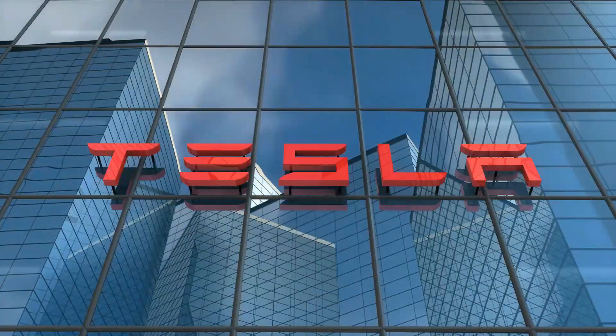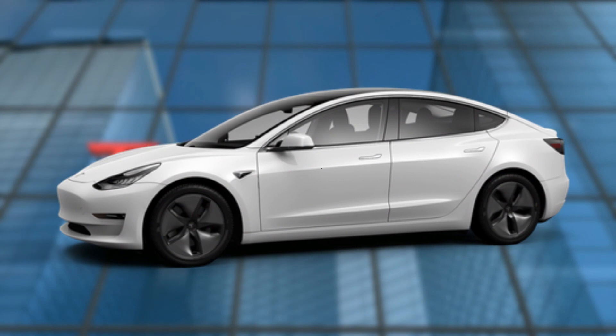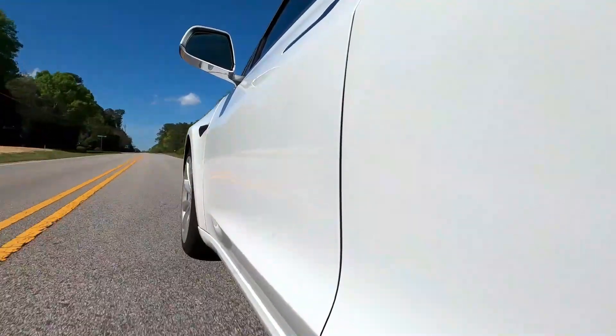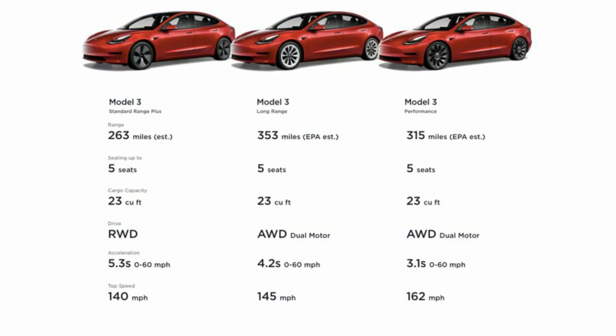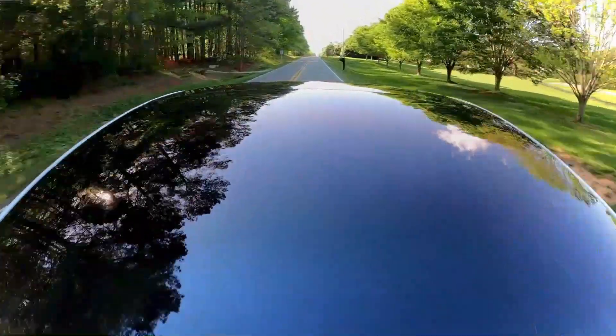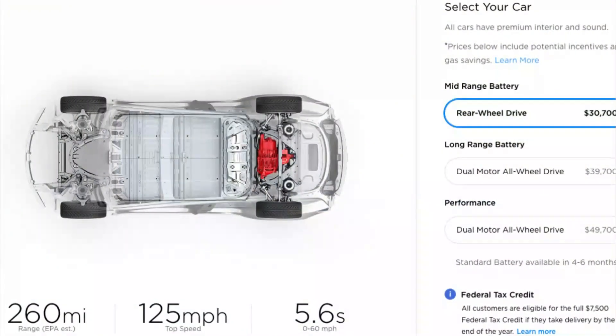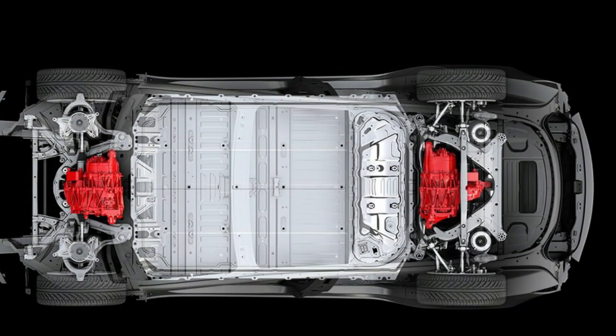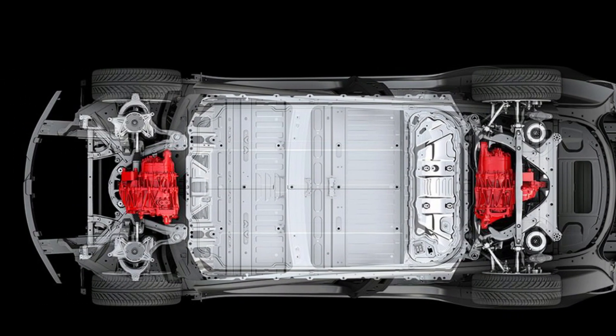Features: Tesla has abandoned the Standard Range Plus name in favor of simply Model 3. The Model 3 comes in three trim levels — base, long-range, and performance. Each trim level provides a separate set of power outputs and driving ranges. The base model has a single-motor and rear-wheel-drive drivetrain, but the other two variants have dual motors and a typical all-wheel-drive arrangement.